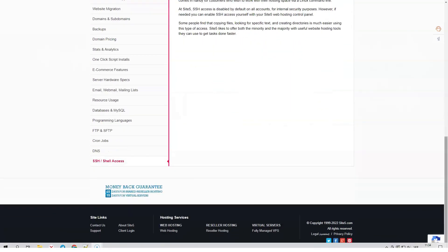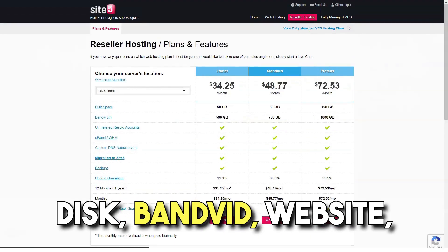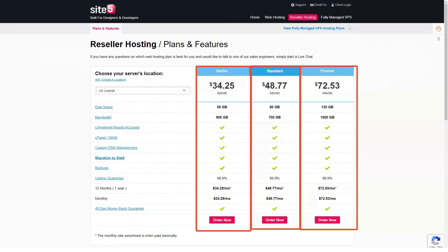Host Plus Turbo starts at $10.95 per month. This plan provides unlimited disk space, bandwidth, websites, a control panel, website builder, 24/7 support, dedicated IP addresses, and multiple site options.